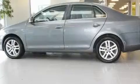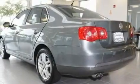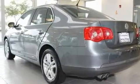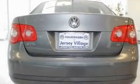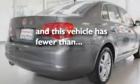Its top features include a power moonroof, heated front seats, cruise control, a CD player, a passenger side vanity mirror, a security system, a traction control system, an anti-lock braking system, a split folding rear seat, and this vehicle has fewer than 47,000 miles on the odometer.